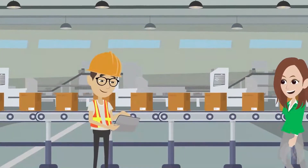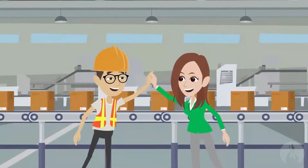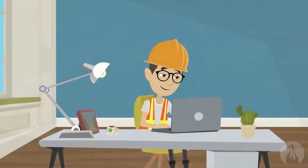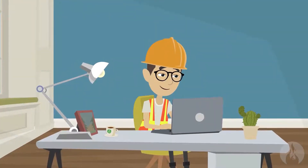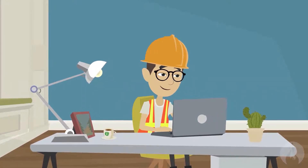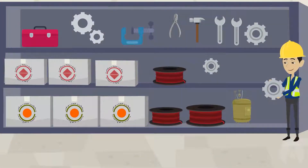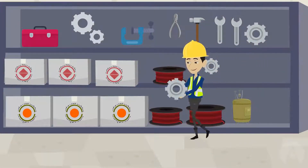Even junior employees with basic knowledge of the assets can capture and catalog hundreds of assets each day. Now, having true confidence in what assets are in the field, Steve can ensure he has the right spare parts on hand when his equipment needs maintenance. And he's able to start those new reliability and predictive maintenance programs Jane has been pushing him on.